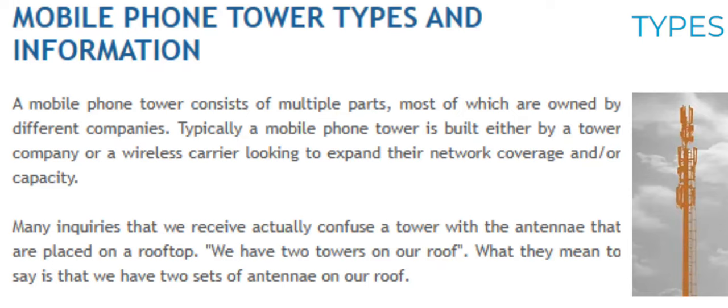Mobile phone tower types and information. A mobile phone tower consists of multiple parts, most of which are owned by different companies. Typically, a mobile phone tower is built either by a tower company or a wireless carrier looking to expand their network coverage and or capacity.